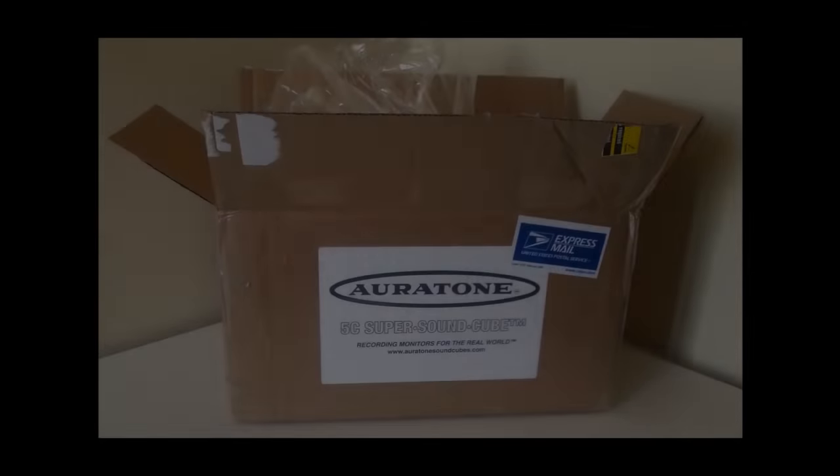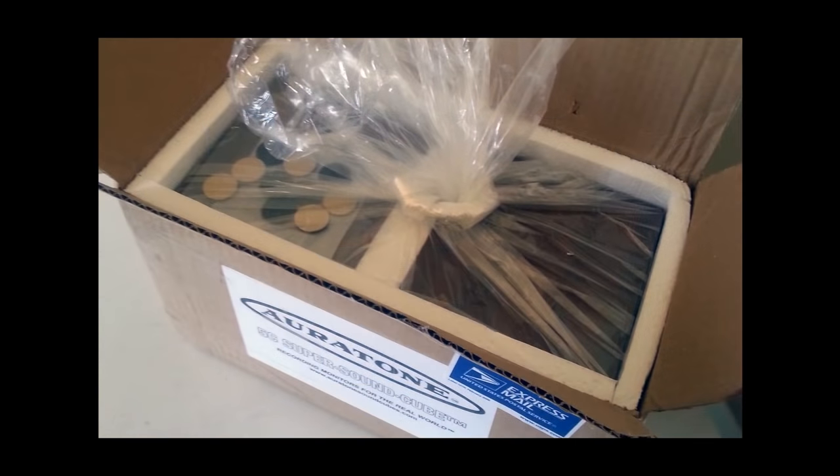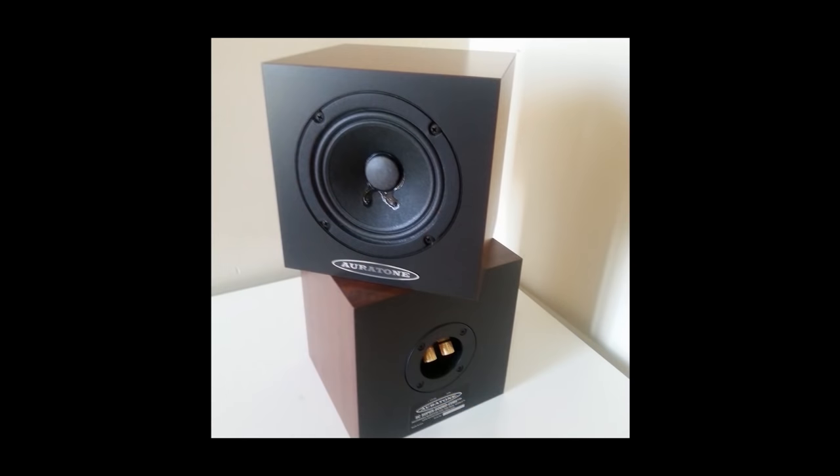Shipping was quite fast, and I received my brand new Oritones about two weeks after placing the order. The two cubes arrived tightly packaged, facing each other, in a box that will come in handy in the future when I decide to take my Oritones to the studio I'm working in, as their size makes them easily portable.